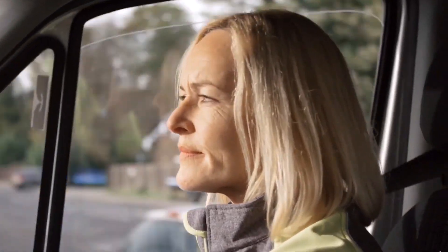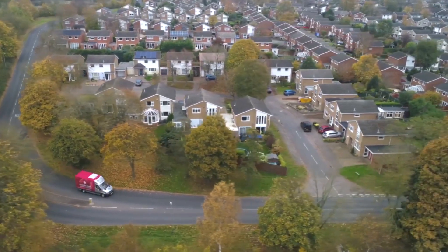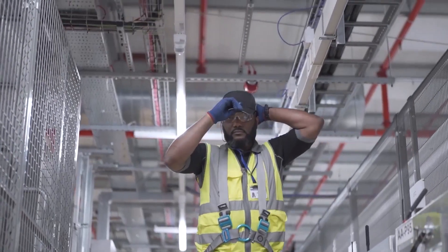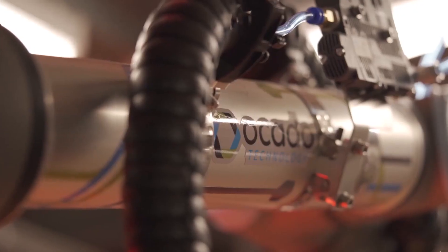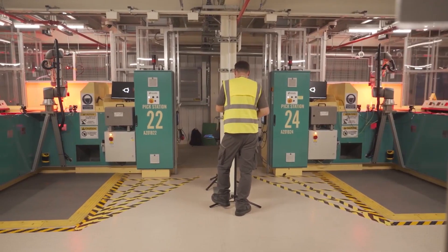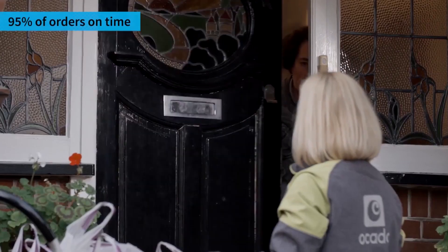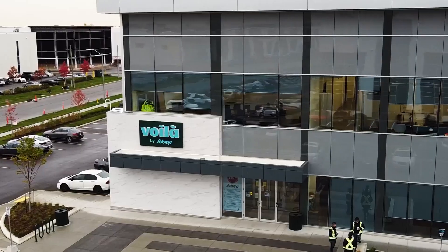While Ocado's robot warehouse is undoubtedly a game-changer, it's not without its challenges. The technology required to create and maintain such facilities is expensive, and the need for human workers at packing stations is a cost that still exists. Additionally, the system is dependent on reliable power and network infrastructure.